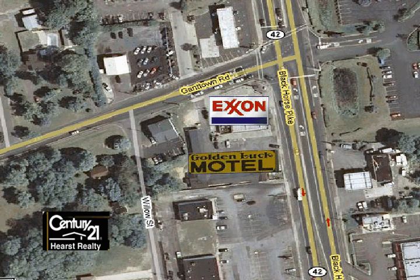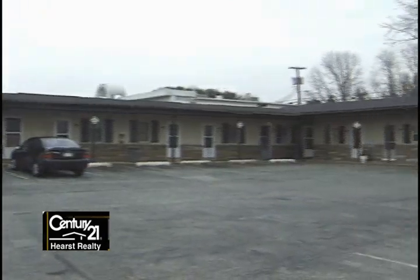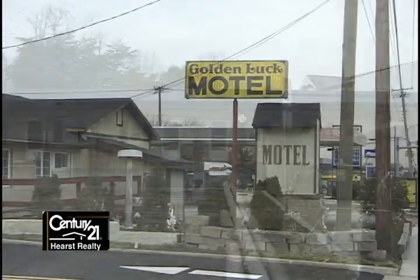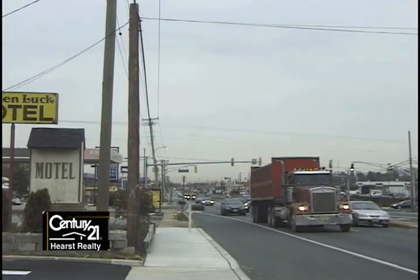To the left of the Exxon sits the Golden Luck Motel. It's currently being used as a profitable 14-unit motel. There is just over a quarter acre of land with plenty of room for parking. There are entrances on Route 42 and on Gantown Road. The Golden Luck Motel and the Exxon Gas Station corner lot can be combined for one large development.